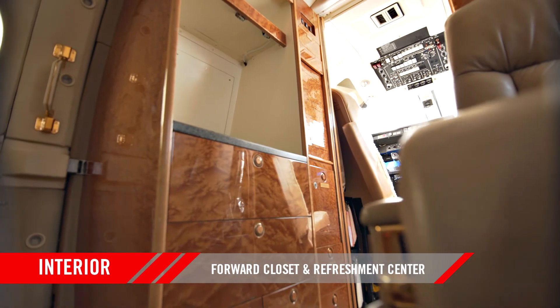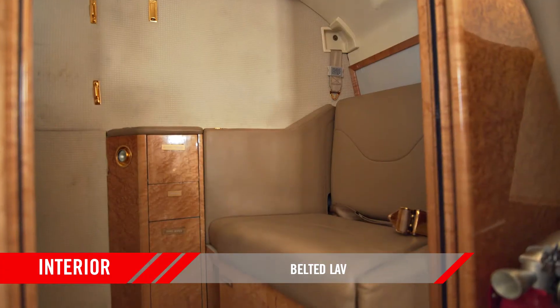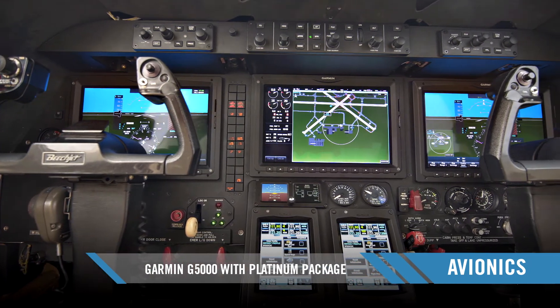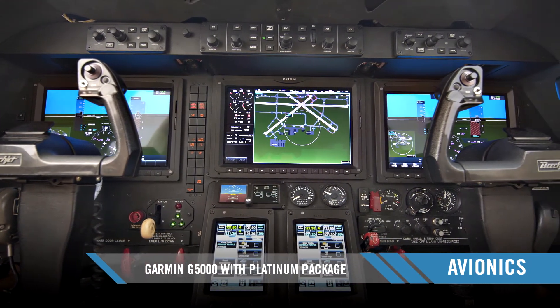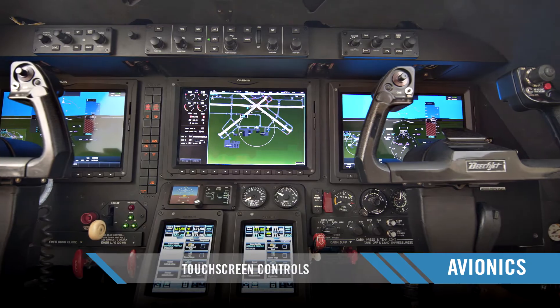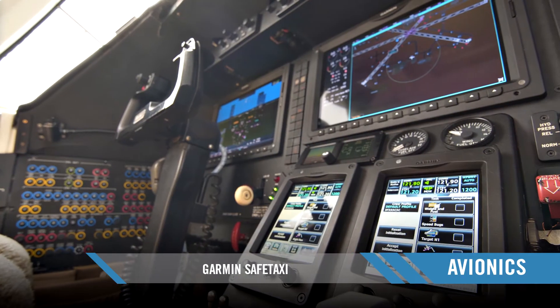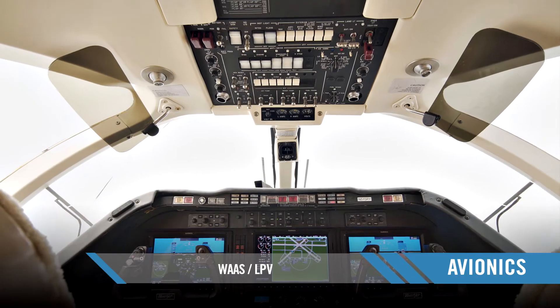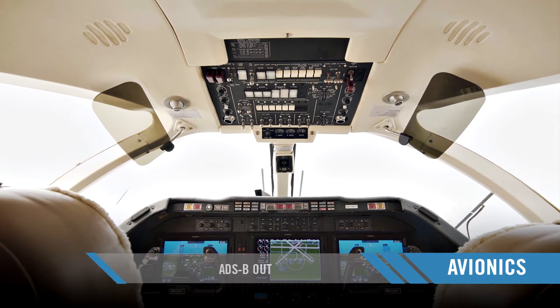It features a forward closet and refreshment center and a belted lav. The Garmin G5000 provides this aircraft the latest in avionics technology and includes touch screen controls, synthetic vision, Garmin SafeTaxi, electronic charts, XM weather, WAAS LPV, ADS-B out, and more.